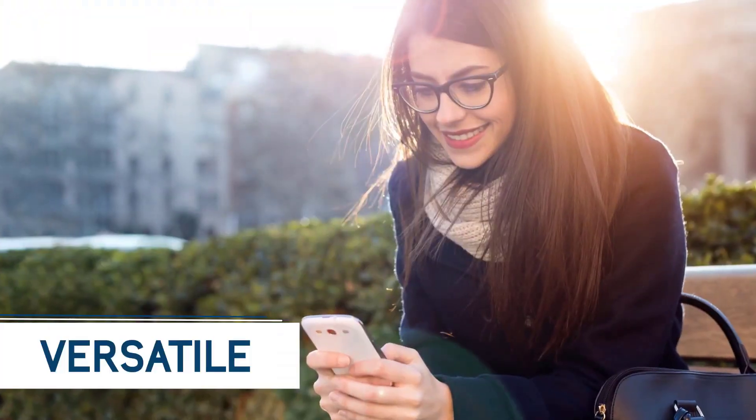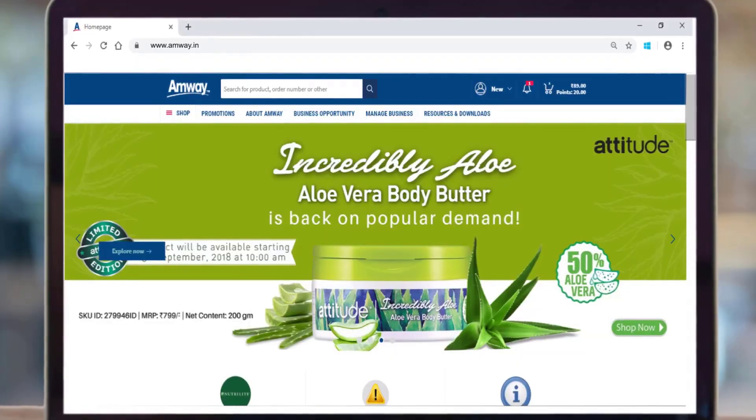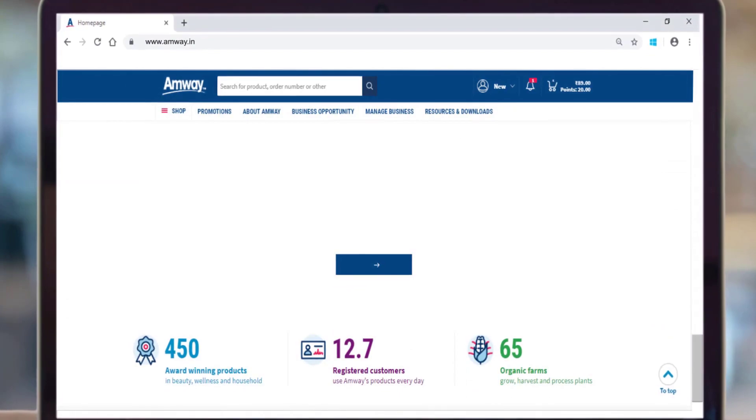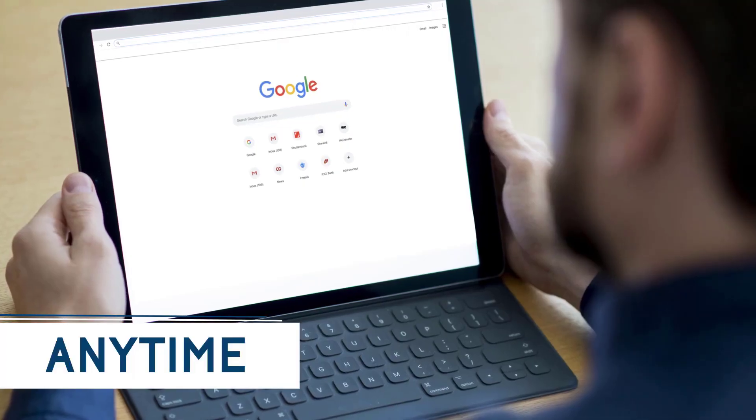This versatile and modern solution has been designed to meet multiple requirements of Amway direct sellers and preferred customers to enhance overall business experience. You can access the website through any device, anytime, anywhere.